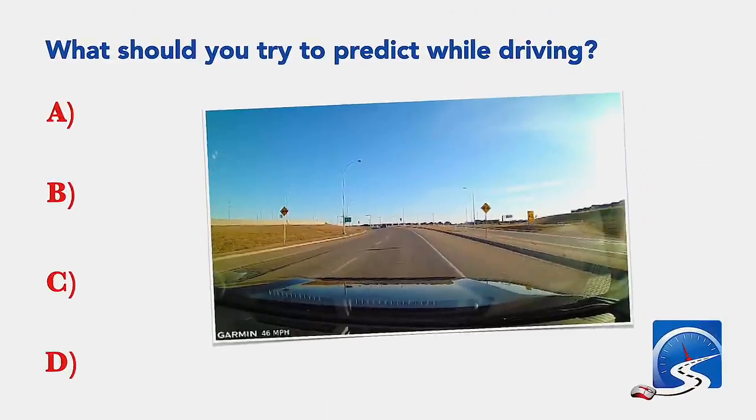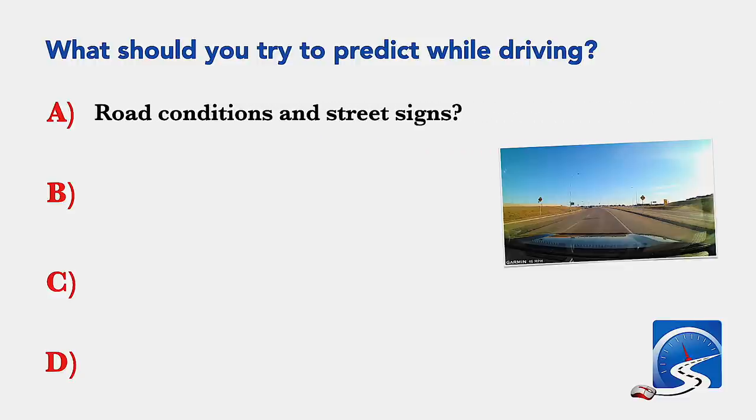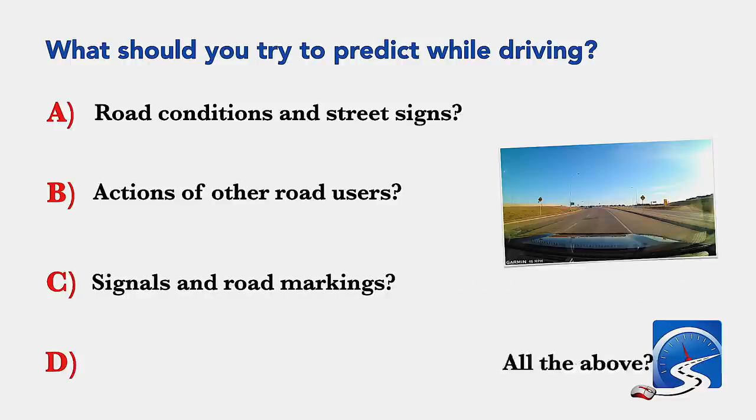What should you try to predict while driving? Road conditions and street signs; actions of other road users; signals and road markings; or all of the above. Correct answer D: all of the above.